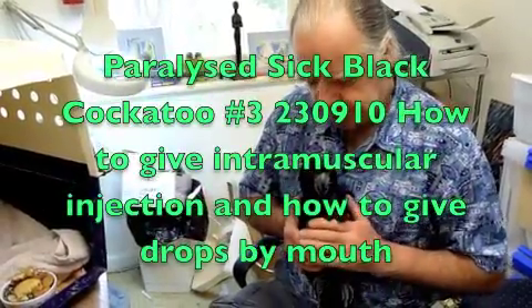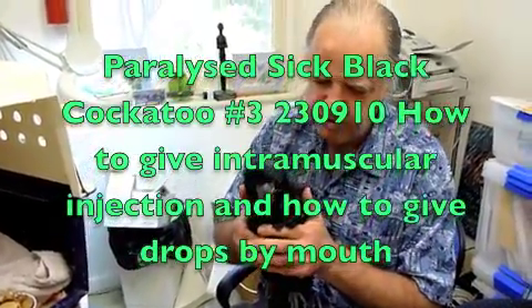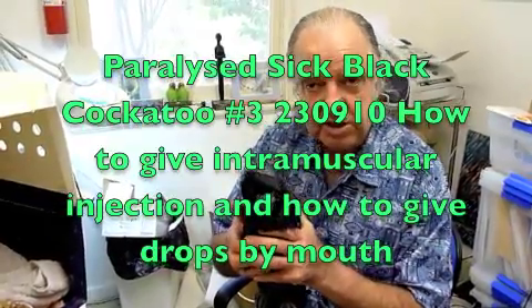This is the next recording of Billy, the red-tailed black cockatoo that is paraplegic at the present moment.